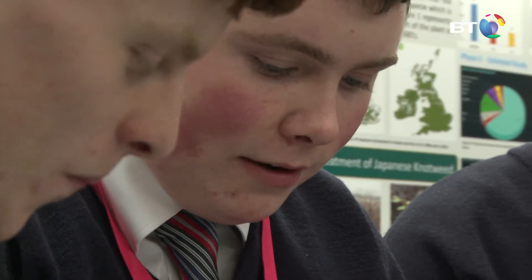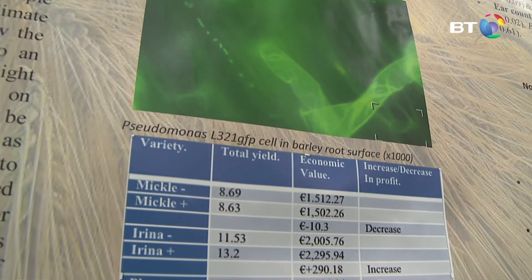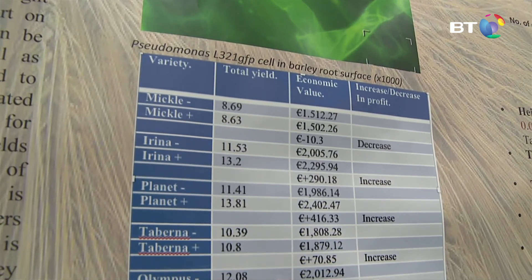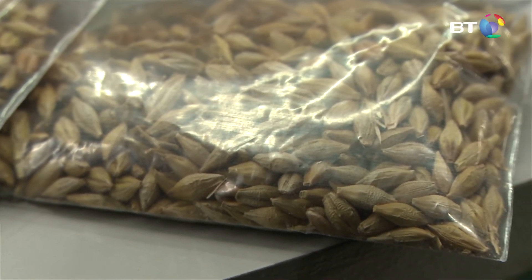What we found was that the barley variety Planet should always be treated with the endophyte Pseudomonas fluorescens L321, because it greatly increases its economic value — it scientifically and statistically increased its value by 416 euro per hectare. That's about 2.3 tonnes and a 16% increase. In conclusion, our study is one facet of a multi-faceted solution to world hunger.